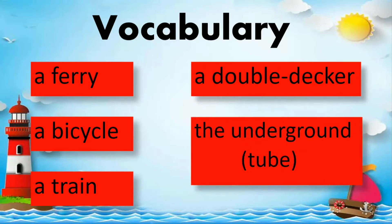The underground tube. Spell underground tube: U-N-D-E-R-G-R-O-U-N-D T-U-B-E. The underground tube.